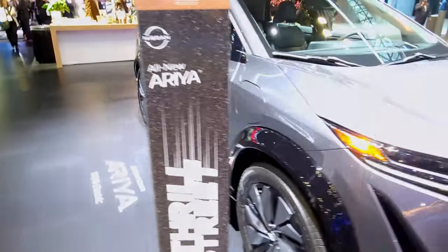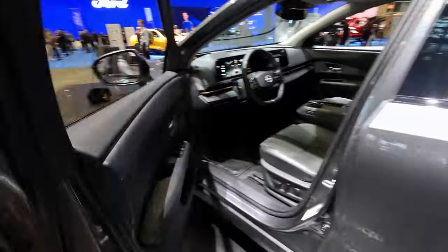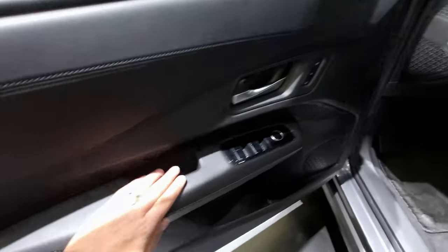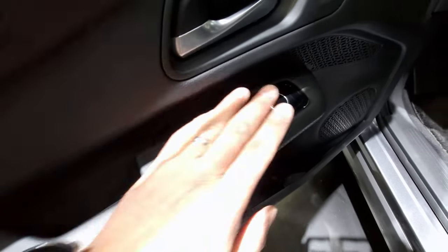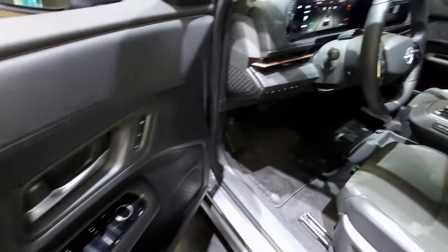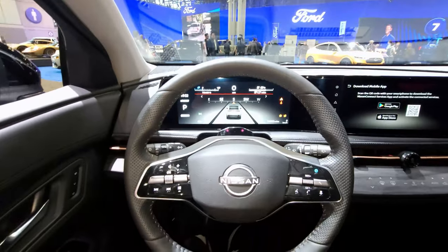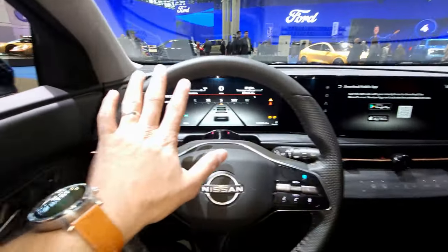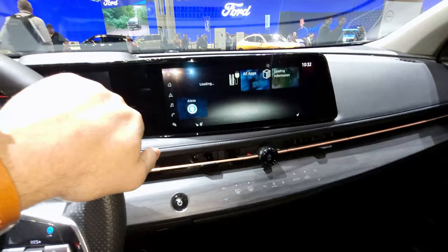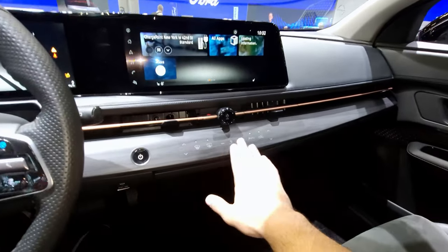Stepping inside the Nissan Ariya — open the door, you get sensors, and of course this has leather and suede seating, very nice materials. Unfortunately Nissan, just like every other maker, is doing the whole piano black thing, which is a fingerprint magnet. Stepping inside, I like the instrument cluster — thank you Nissan. You get a wide screen here, looks like about 12 inches on each side. Of course this car has Apple CarPlay and Android Auto. I like this nice continuous vent design with capacitive touch buttons for the climate control.